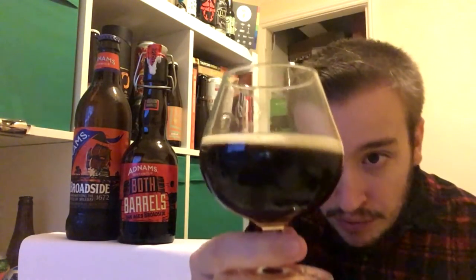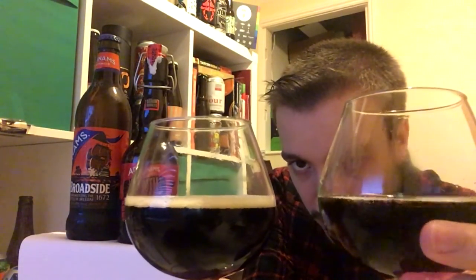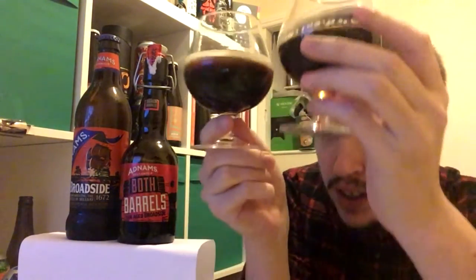The flip-top didn't give me the pop I desired, but there it is. In the time it took me to flip that top back on, the head had all but disappeared. Let's see if we can generate a bit more — just a thin sliver there. Uber dark, really dark. This is the standard Broadside here — it's more sort of red around the edges. The Both Barrels is just that shade darker. The head, when it was there, was pretty much the same colour as the normal Broadside.